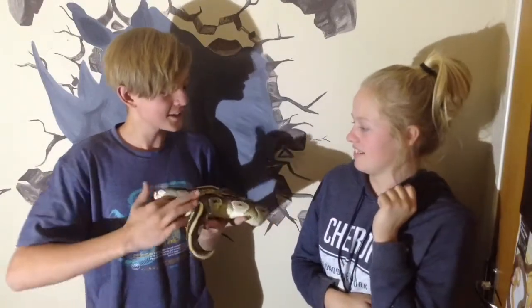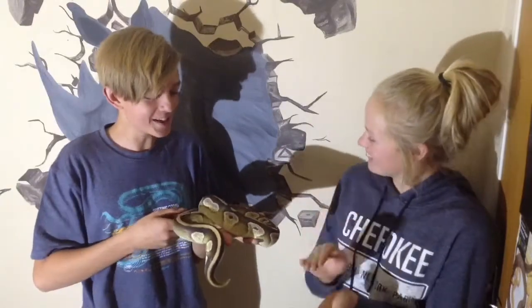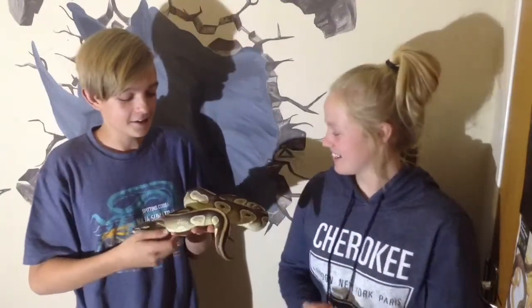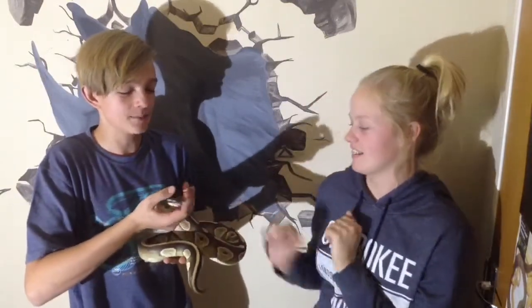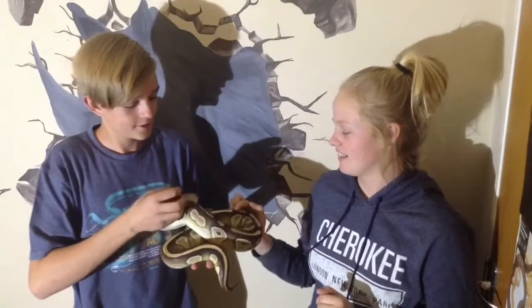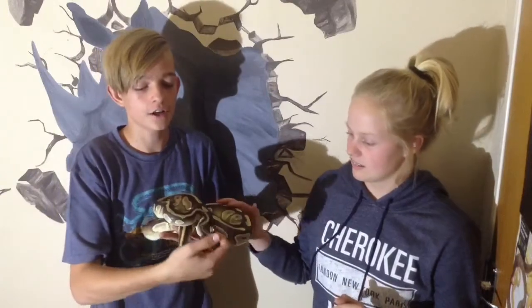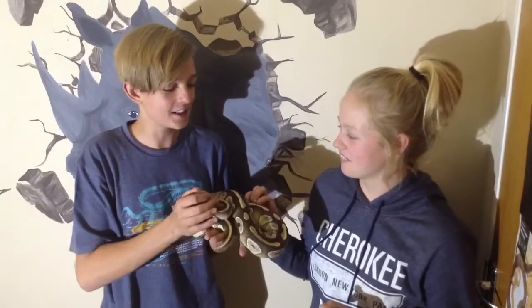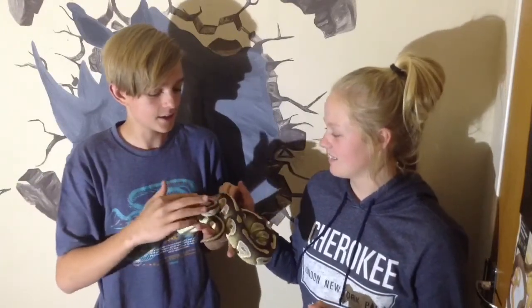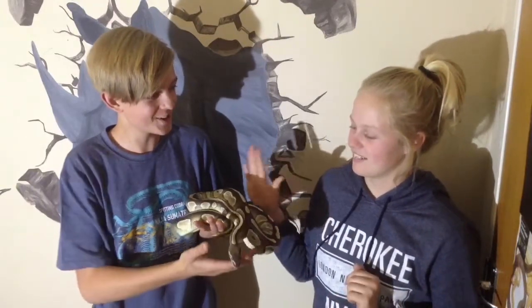Why don't you like touching or holding snakes? Because I can't hit them. Why would you want to hit it? Because it would bite me. But they don't just go and bite everyone, and they don't chase people or go after them. See, he's totally cool.